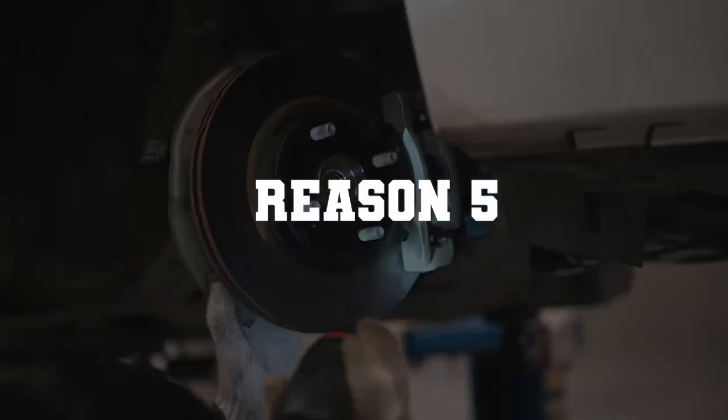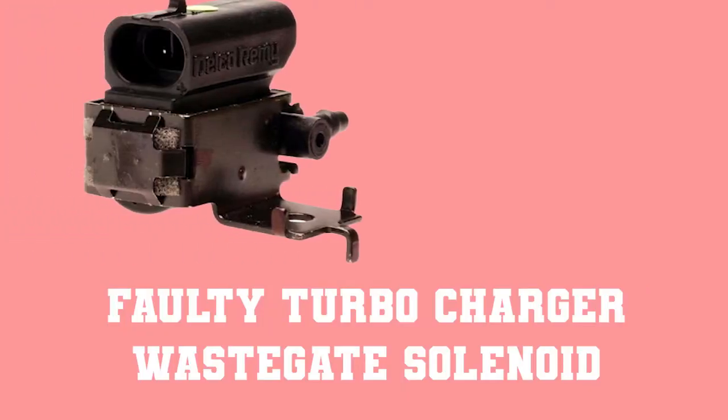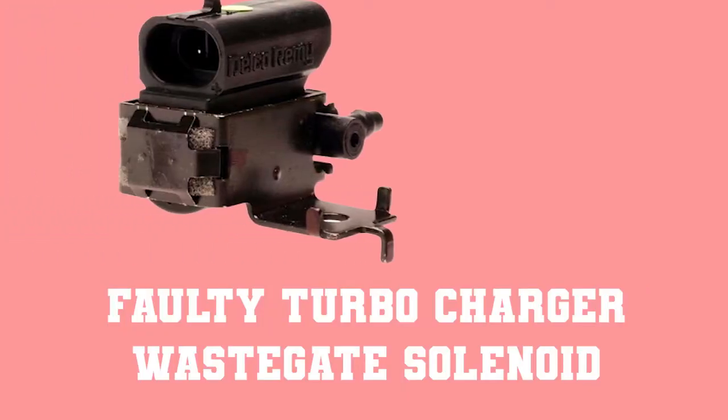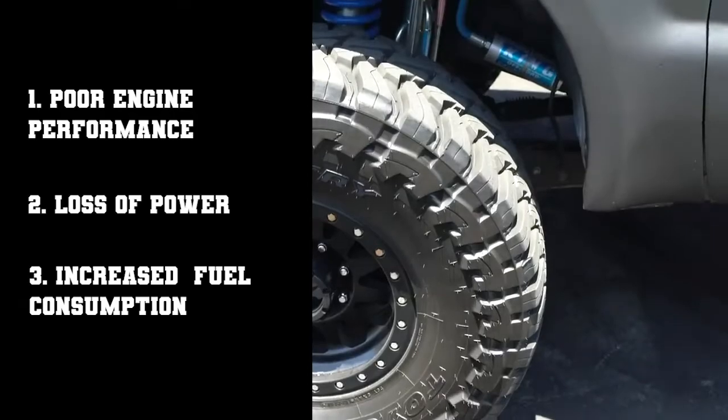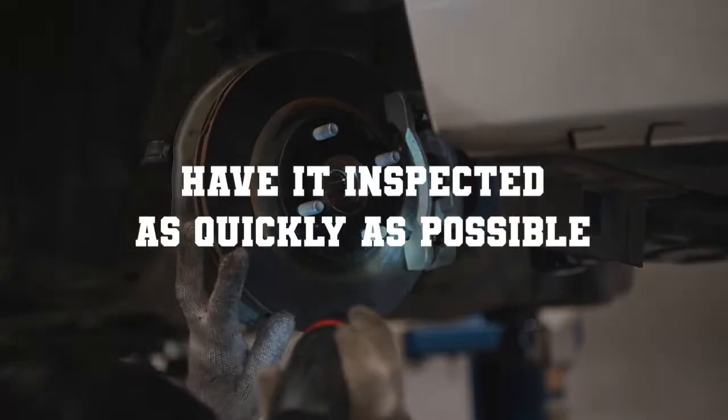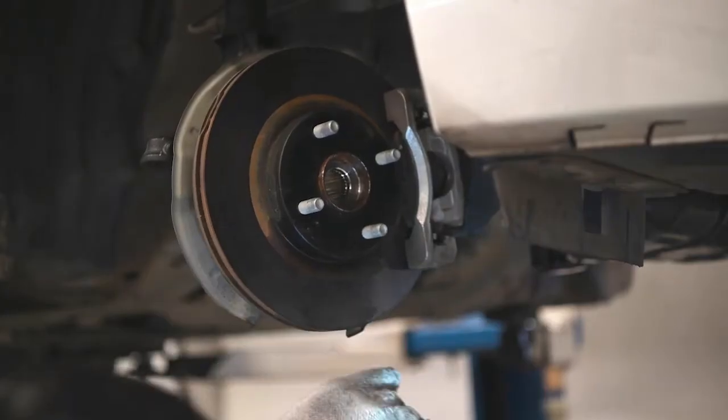Reason number five: faulty turbocharger wastegate solenoid. A faulty turbocharger wastegate solenoid symptoms include poor engine performance, loss of power, and increased fuel consumption. For this, you need to have it inspected as quickly as possible by a trained mechanic.